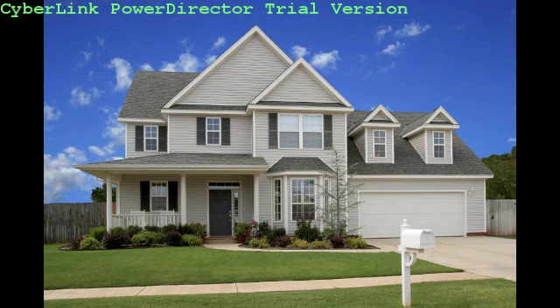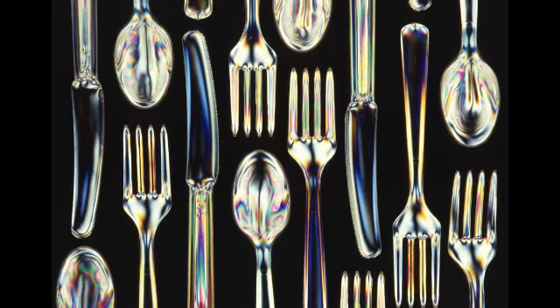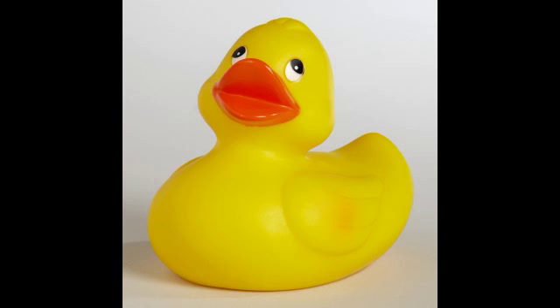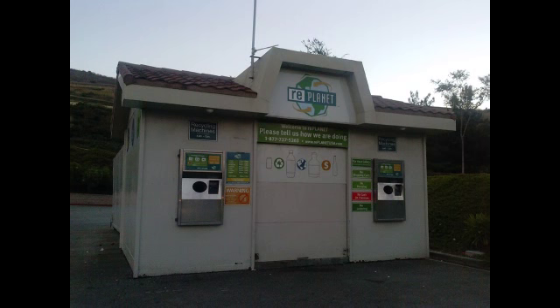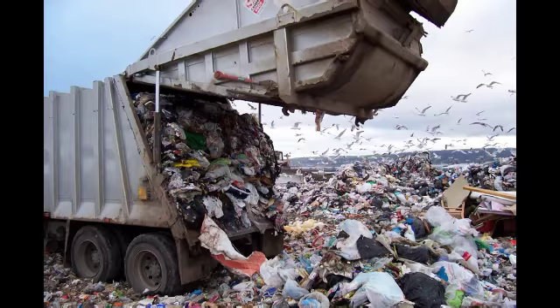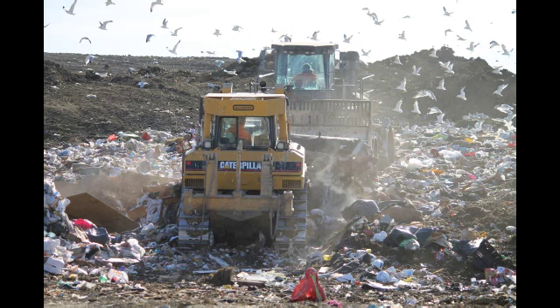Take a good look around your house. How many household items are made of plastics? Plenty. Sure, we do recycle plastics, and many of them do get to be reprocessed and reused. But according to a study, at least 20% of the trash that ends up in the landfills are plastics. And the truth is, they will be there forever.